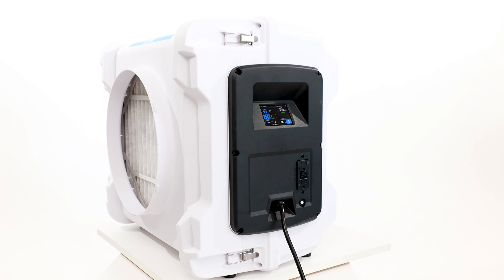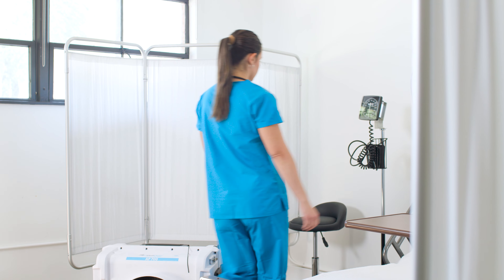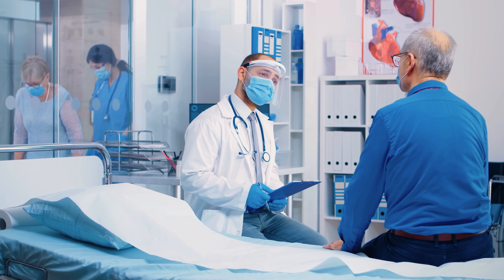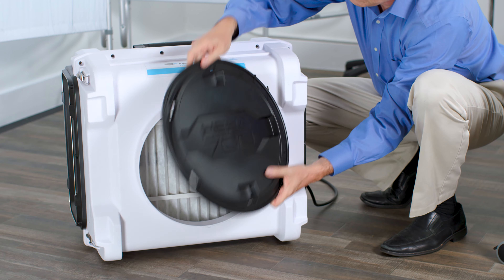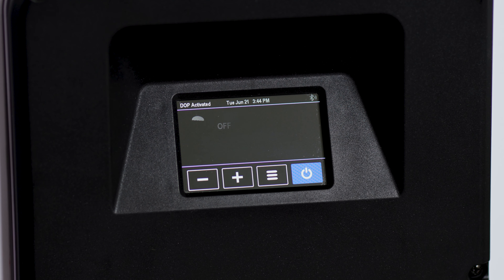The MediClean AP700, an air scrubber designed for the unique needs of health care environments. The work you do shapes the world we live in, but that world is changing. Clean air has become a primary health and safety concern. The AP700 is built for today's facility, with features designed to improve efficiency and safety.